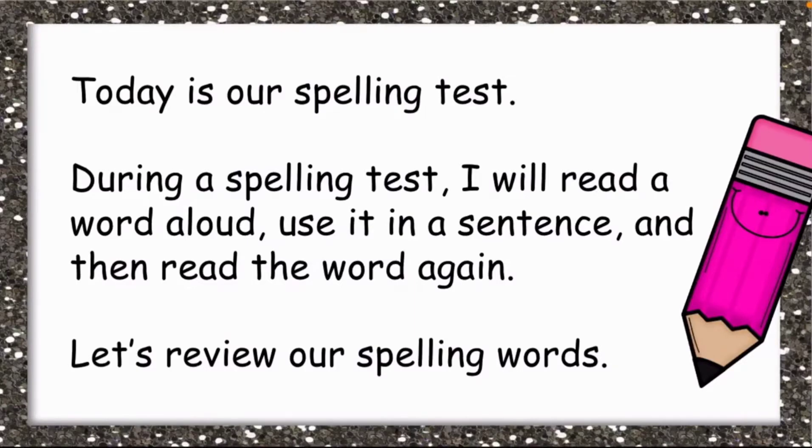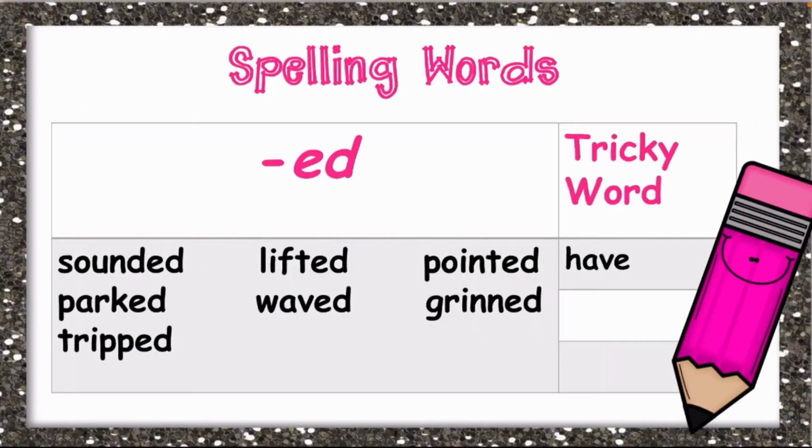Today is our spelling test. During a spelling test I will read a word aloud, use it in a sentence, and then read the word again. Let's review our spelling words. We have: sounded, packed, tripped, lifted, waved, pointed, grind, and our tricky word which is have.